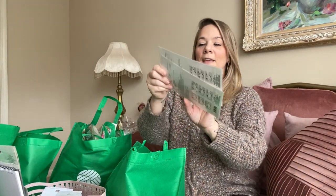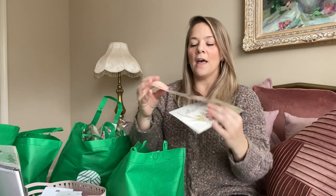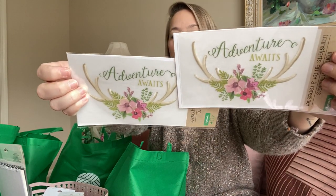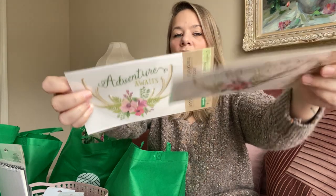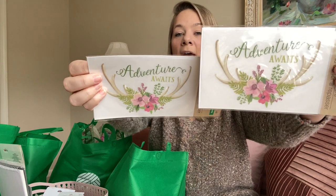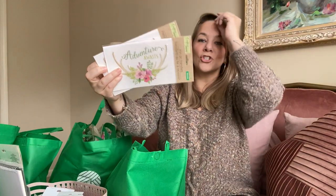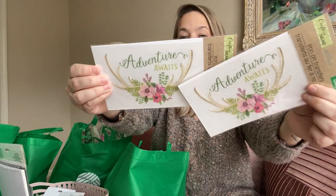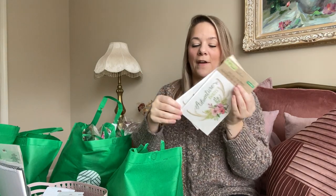They also had iron-on transfers in the Crafter Square section, and this print was stunning — it's called Adventure Wait. Look at this gorgeous print. You just iron it on a hat, a t-shirt, whatever you want. The colors are so pretty, perfect for spring. They had different designs but this was my favorite, so I picked it up.